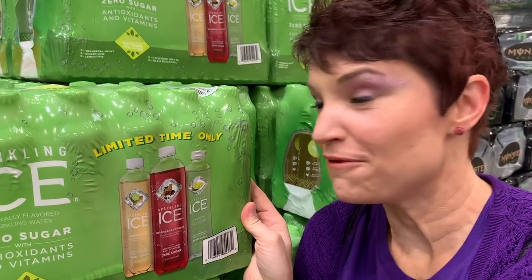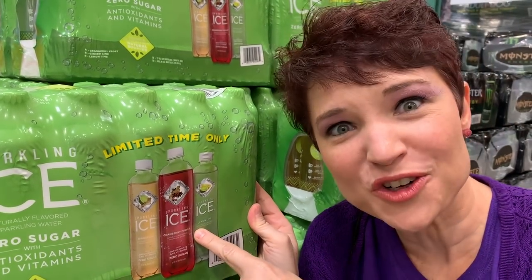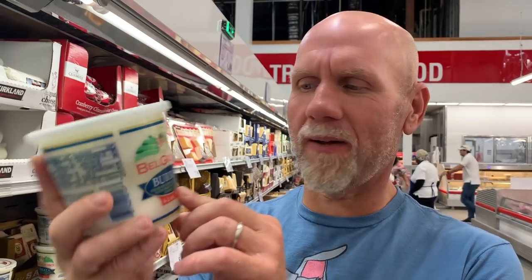We haven't even tried the ones we got from BJ's yet — they're actually in the refrigerator to be tried. But these are on sale for $18 for 8. We've got to give this a try, just a once-in-a-blue-moon treat. I'm a cheese snob — I've got to try this. This is Bel Gioioso Burrata. This is fresh mozzarella cheese that has been filled with shreds of mozzarella soaked in cream. We are definitely getting this.